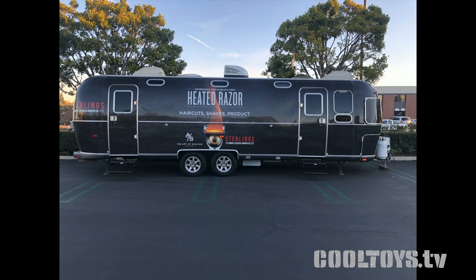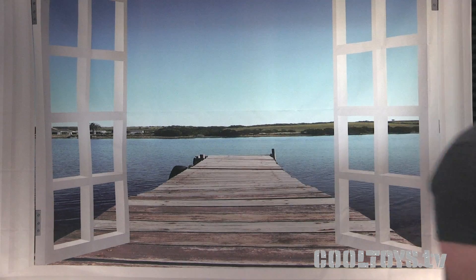An Airstream might be something to get me back outside to camp — and in fact it might have! These guys even turned one into a barber shop. Anyway, that's it for this week. Thanks for watching, hope to see you again soon. Take care.